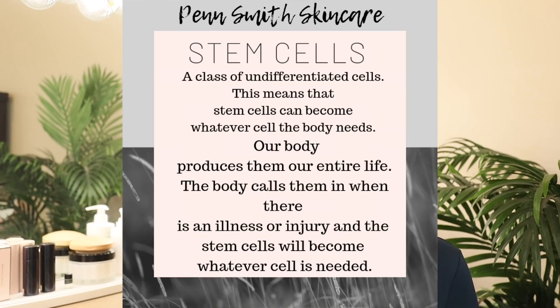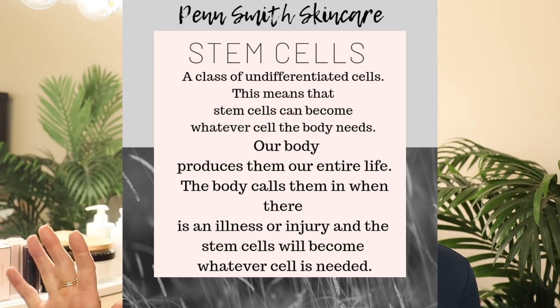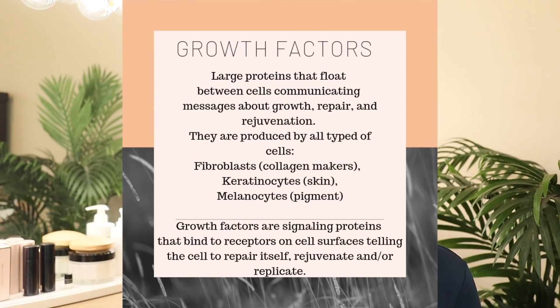They are undifferentiated cells, meaning they're the kind of cells that can become anything they need to become in your body. For example, stem cells produced in our bone marrow travel throughout our body and go where they're needed, and they differentiate, rejuvenate, and repair all kinds of cells wherever they're needed. Growth factors, on the other hand, are a component of stem cells — they're a part of stem cells. Lots of cells in our bodies also produce growth factors, and those growth factors do different things.